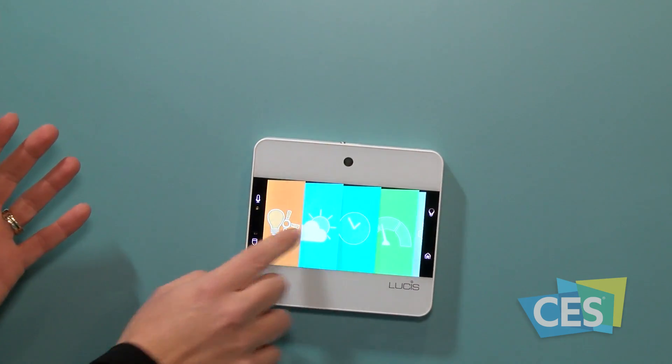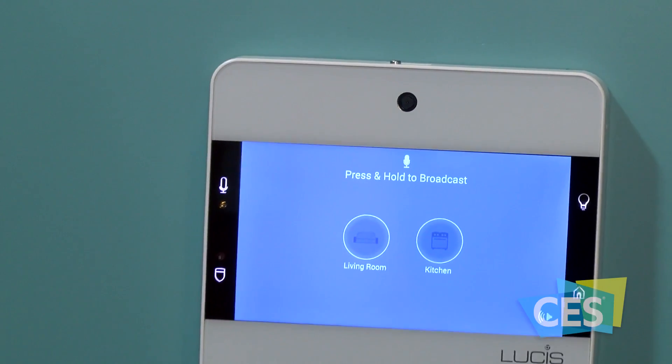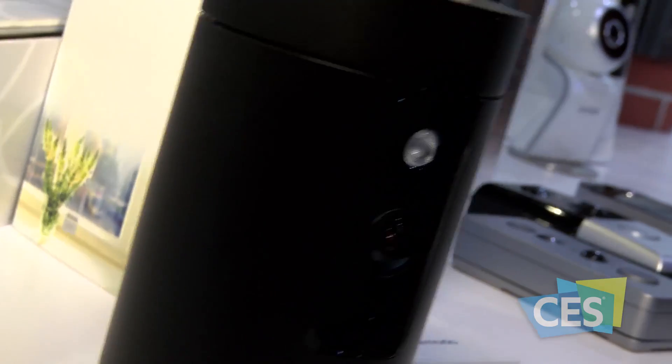From here you can manage your home security system, access smart lighting features, as well as energy monitoring. All you have to do is upgrade your existing light switch to a New Bright touch point, and you can easily transform your house into a smart home.